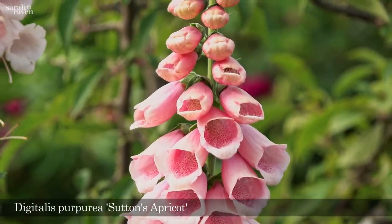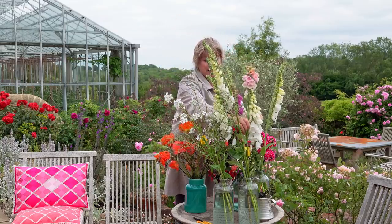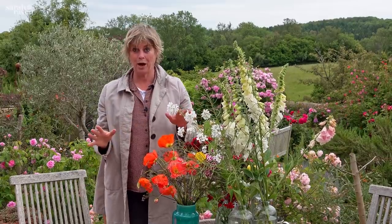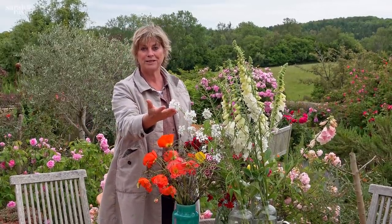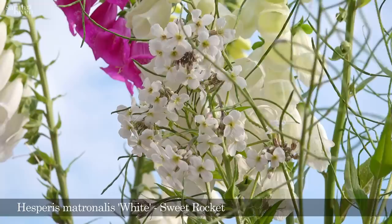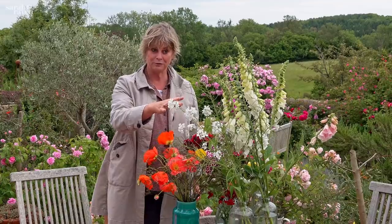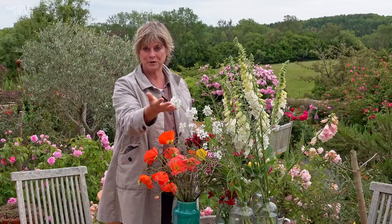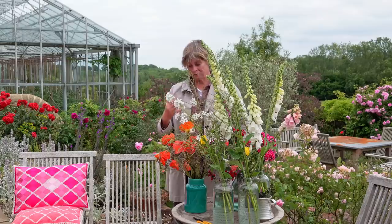Sutton's Apricot is beautiful with peonies — you've got the spike and then the big bosomy flowers of peonies. A garden is lost without those foxglove spires in May and June. Then there's sweet rocket, which has lovely scent, and both foxgloves and sweet rocket are perfectly happy in dappled shade, so they're really useful. The sweet rocket, Hesperis matronalis, has a lovely sweet scent — it's sometimes called dame's rocket.